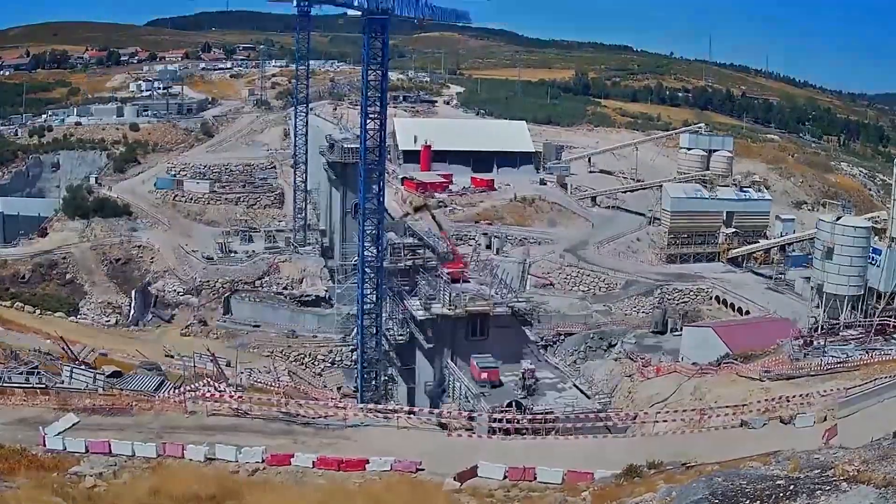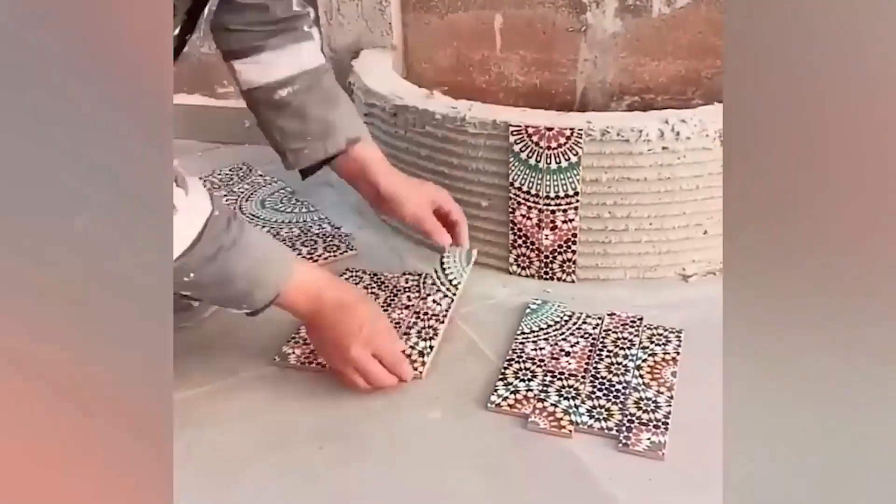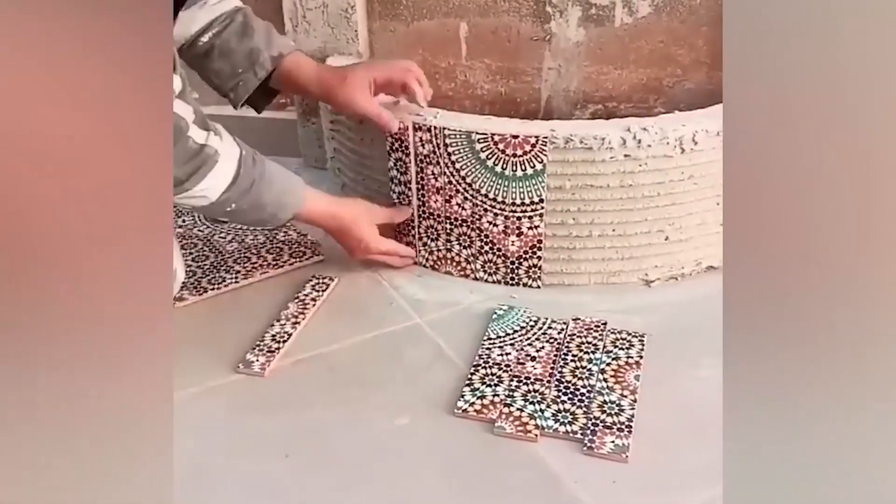The perfect tile is difficult to make even with a machine, but this guy does it better. It takes years to build a dam, but you now have the pleasure of seeing the whole process in just one minute.